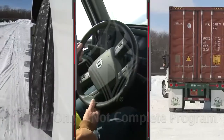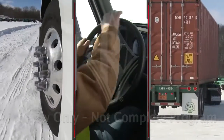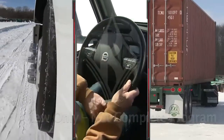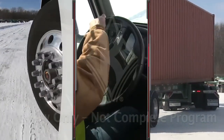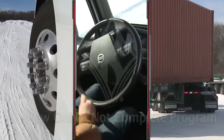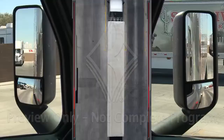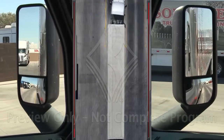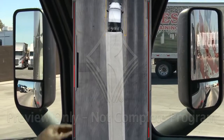Always steer in the opposite direction you want the trailer to move. This is called jacking, because the trailer will jack — or move — in the opposite direction of the way you turn the steering wheel. If you want the trailer to jack to the right, turn the steering wheel to the left. Any change to the tractor's direction of travel will also change the trailer's direction of travel.